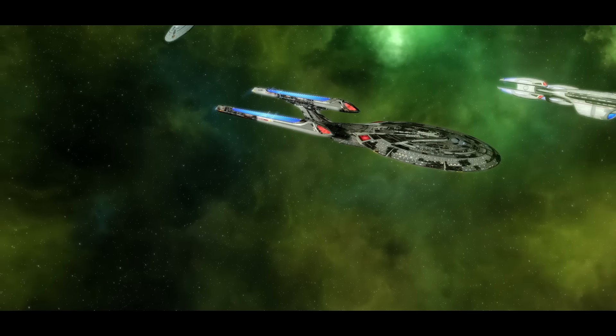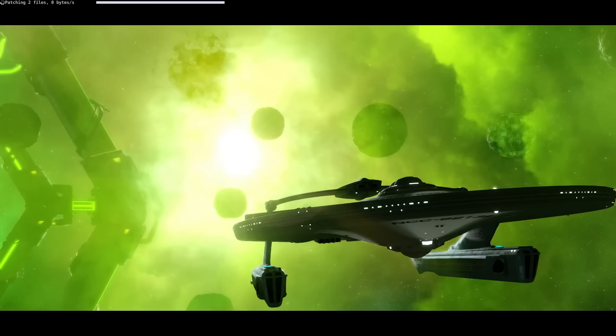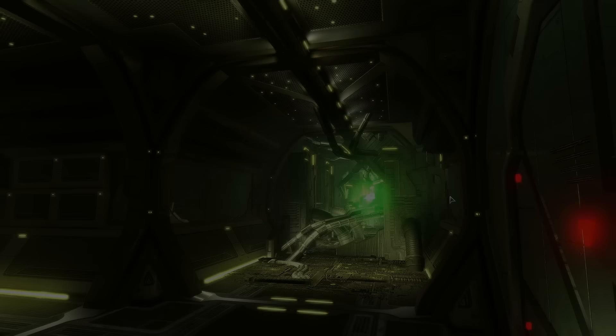Starfleet has a fascination with Borg technology, and it's understandable. The Borg, as malevolent as they are, pose a great threat to the Federation and every other power out there. Their technology represents over 900 years of accumulated innovations from tens of thousands of species from across the Milky Way. The Borg go after the unique innovations and biological traits found in any species they compute to add something to their collective. Once they are aware of a trait or development, they make their calculated moves to acquire it, adding its distinctiveness to their own.